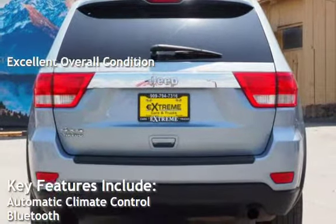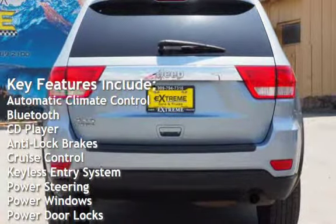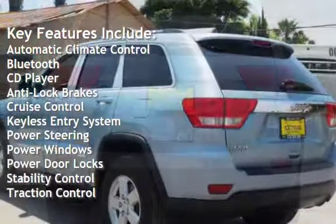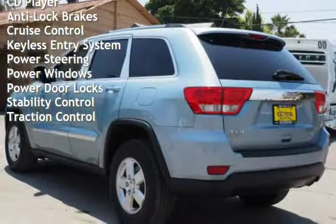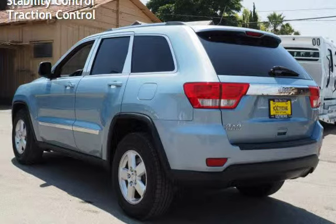Key features include automatic climate control, Bluetooth, CD player, anti-lock brakes, cruise control, keyless entry, power steering, power windows, power door locks, stability control, and traction control.